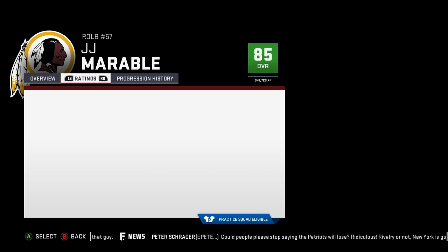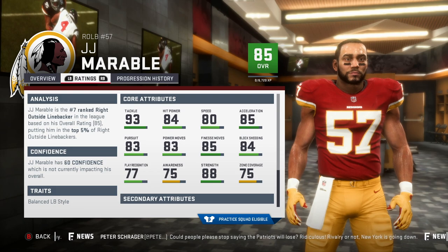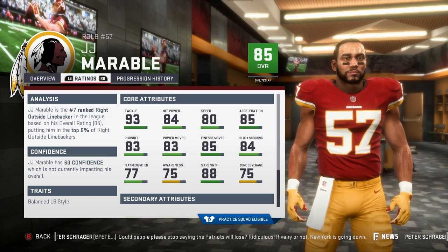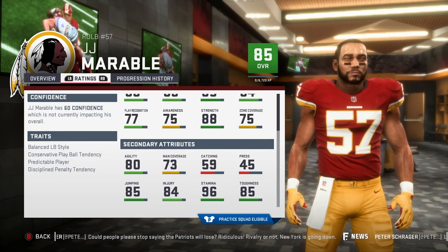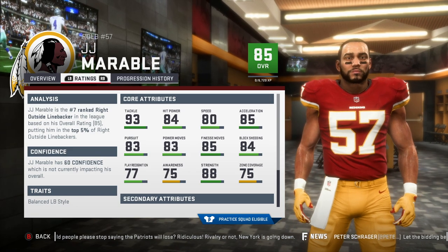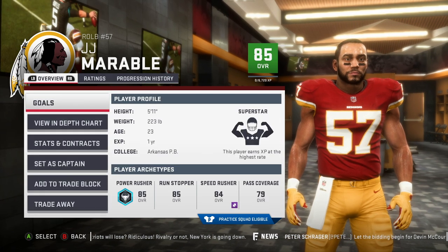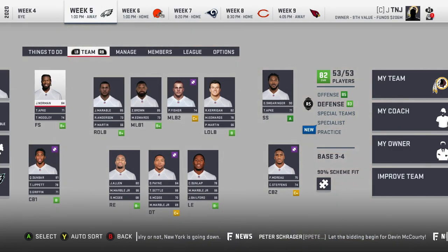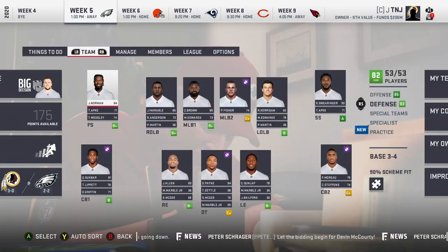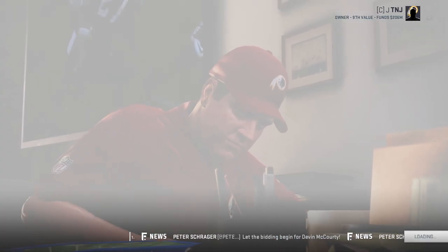Then you look at a guy like J.J. Marble, somebody I drafted late in the sixth round, and look at him — he's a monster. That's just the variety that happens in the NFL: not every first rounder is going to pop, and not every late round pick is just a flyer. Some of these guys end up being really, really good. So looking at this draft class, our focus is going to be on positions where we have aging guys, but one position I do want to look at is running back.